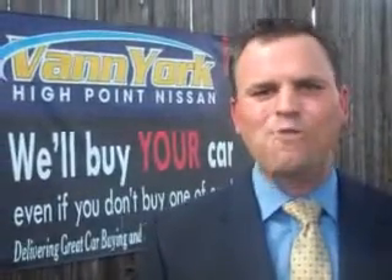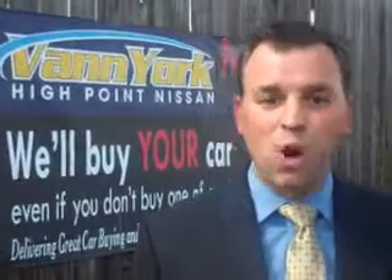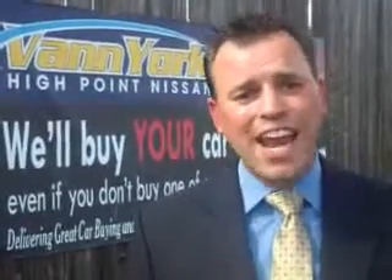Hi, this is Trey Powell, General Manager at Vann York's High Point Nissan. Every used car we sell comes with a warranty, roadside assistance, and a Carfax guarantee. We only sell the best used cars, trucks, vans, and SUVs.